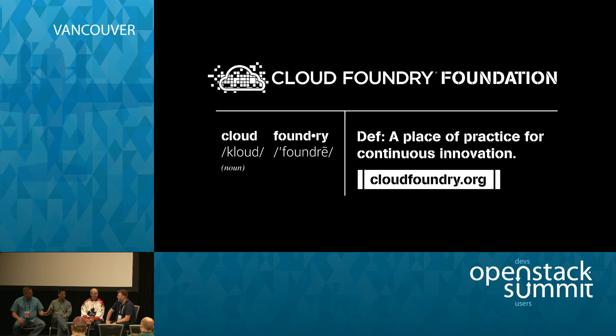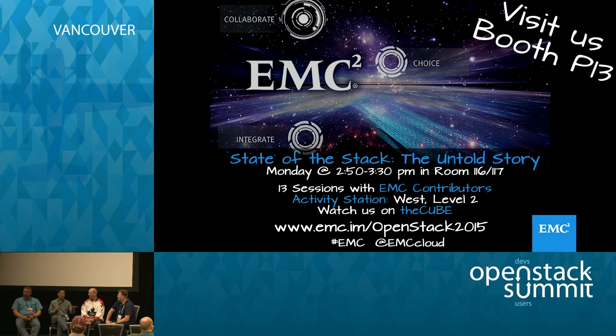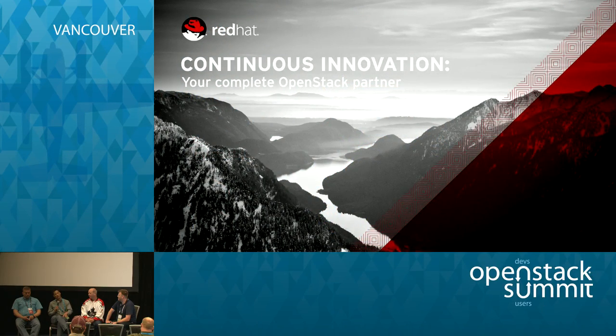Let's talk about what an appliance is. What we're trying to do is make it easier to deploy whatever function we're deploying — in this case, OpenStack. You see these kinds of offerings in many places: integrations of hardware and software to make deployment easier. From HP's standpoint, we've been building converged infrastructure for many years — taking servers, storage, and networking, adding software on top, and offering it as a combined bundle to make it simpler for customers who don't want to deal with all the infrastructure details.